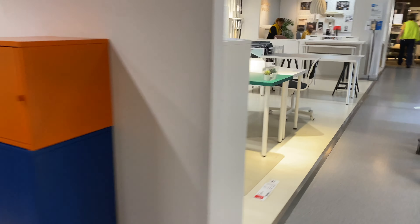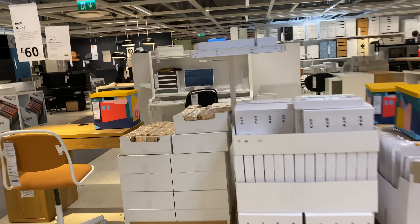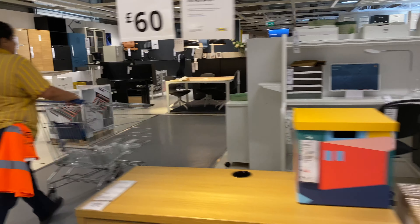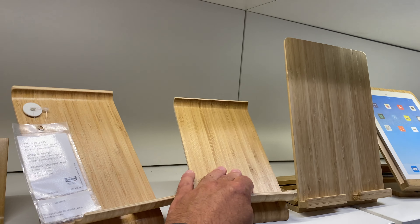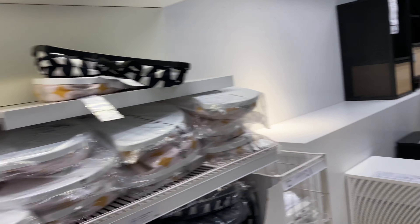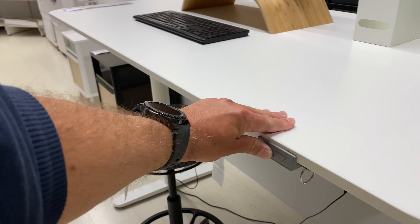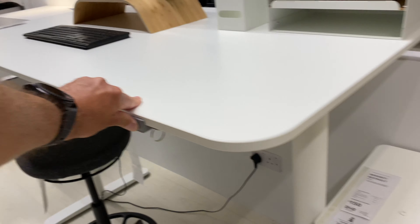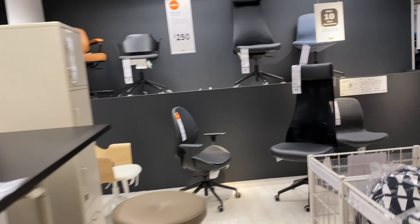Everything is nicely organized as usual. There's some work going on here — this is the desk section: chairs, desks, adjustable desks, standing desks, lots of stands for your iPads and all your devices. I'm going to go through all those in detail in the second video, which I filmed on my GoPro. This is just one of the quick walk-arounds.